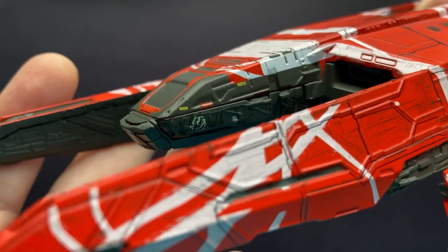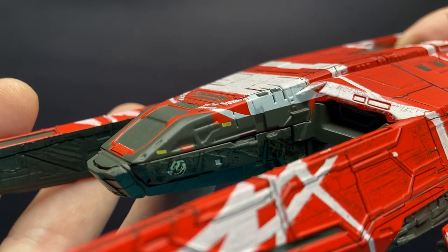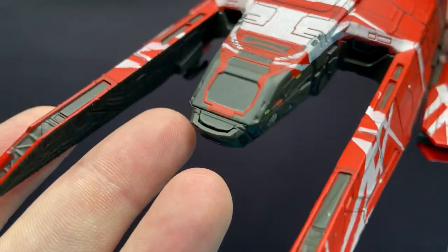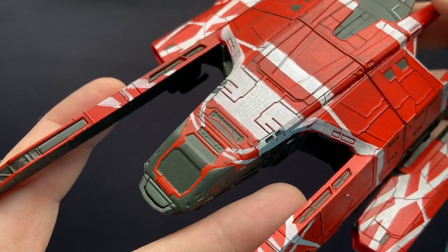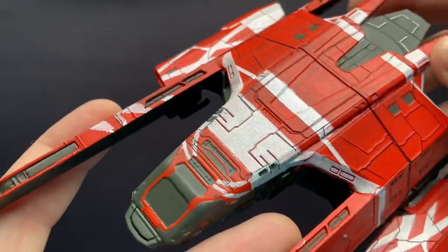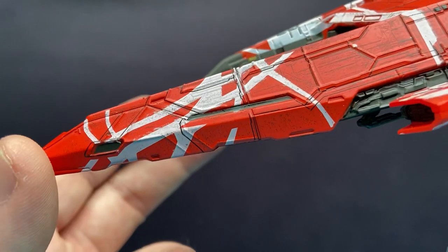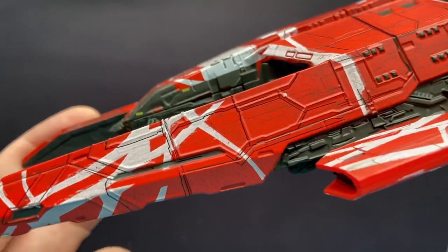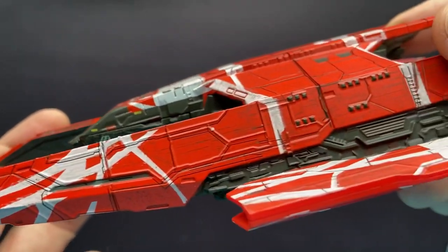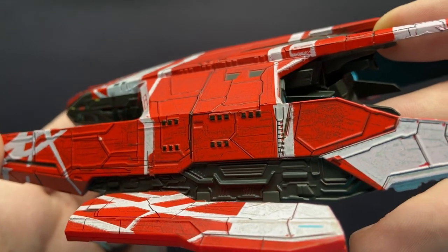We do have our decal on the front there, similar to a lot of ace pilot fighters and bombers. That's the main cockpit area — quite open, very cathedral-esque if you remember from the episodes. Nice sculpt on it, a lot of panelling, a little bit of weathering on the paint. We have a red and black base coat with those kind of white Eddie Van Halen aesthetics to it.